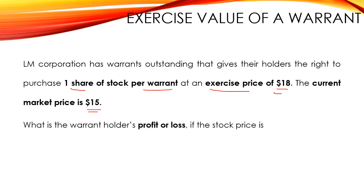The question is: what is the warrant holder's profit or loss if the stock price is, first of all, $17; case 2, $20; and finally case 3, $25?